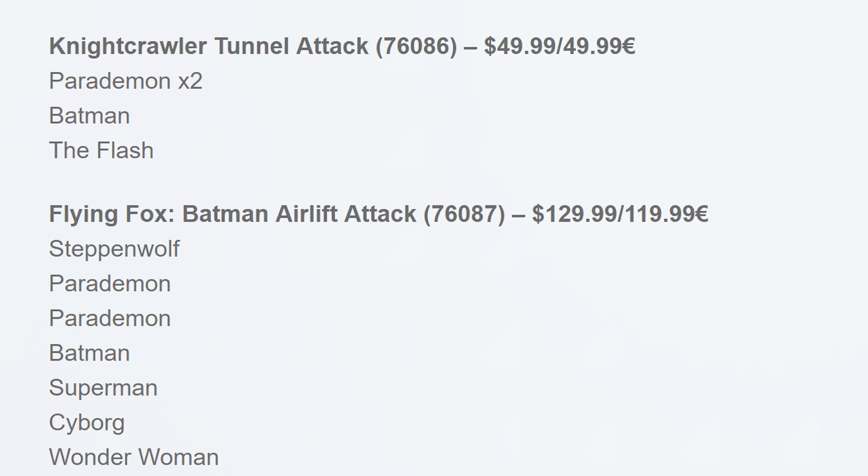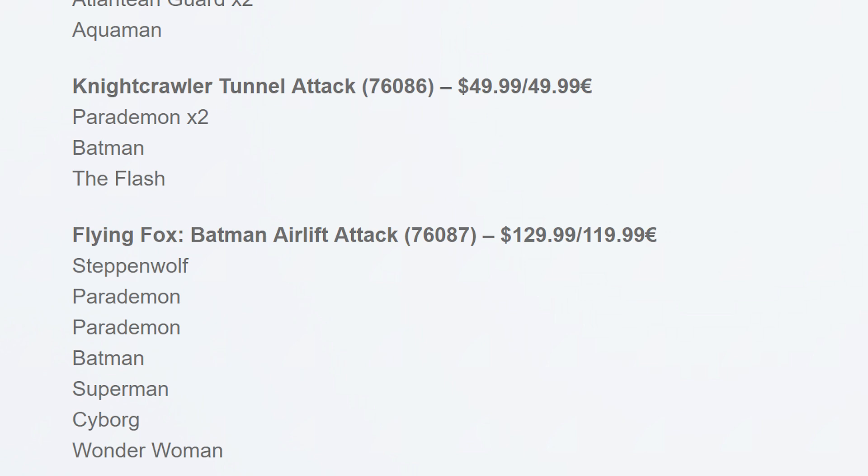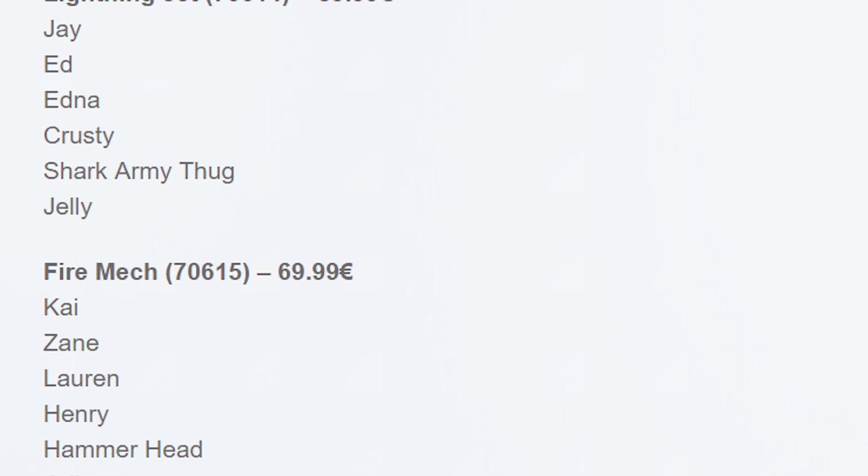One cool detail about the Flying Fox set is that it will be so big that it includes the actual Batmobile inside the Flying Fox. We are eagerly awaiting those sets, and not only those — the LEGO Ninjago Movie set list is being expanded with more information. We already have not only the set names, which Jack reported on last week, but also the retail prices and included minifigs.